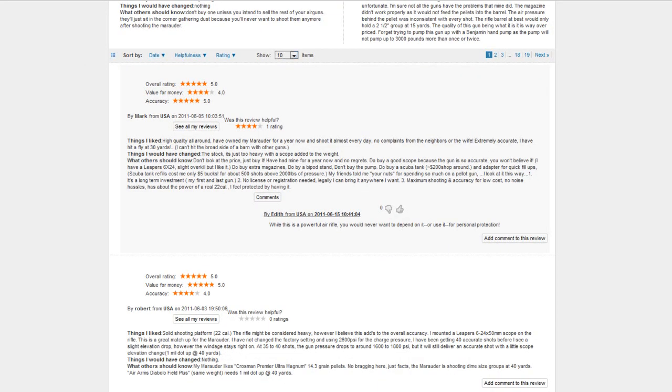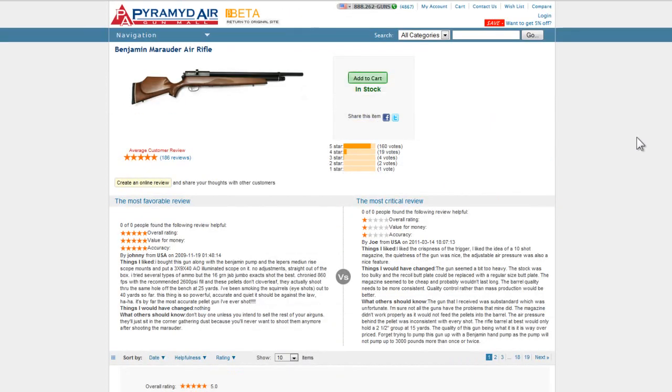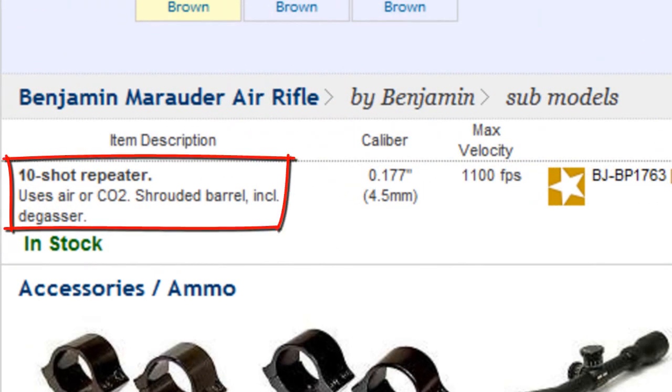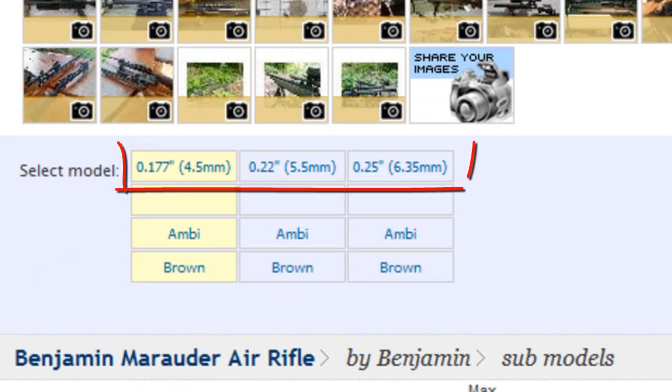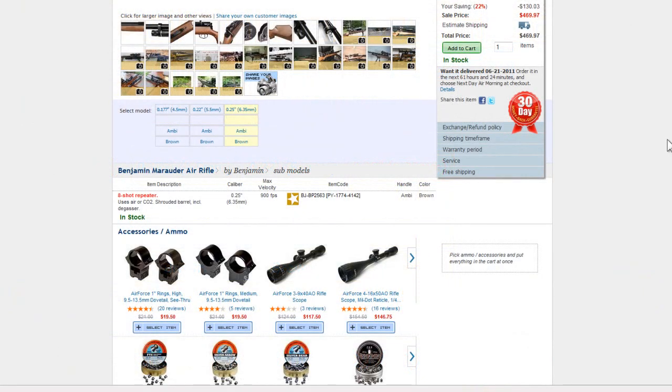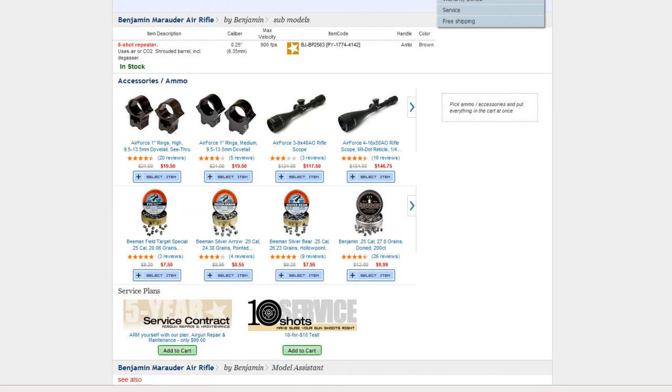It's now easier than ever to see product images, specifications, and descriptions. For example, let's take a look at the Benjamin Marauder air rifle. It's a 10-shot repeater, uses air or CO2, has a shrouded barrel, and includes a gasser. It comes in 177, 22, or 25 caliber. Click the caliber to see the velocity and other information. Below that are suggested accessories and ammo with their ratings and prices.